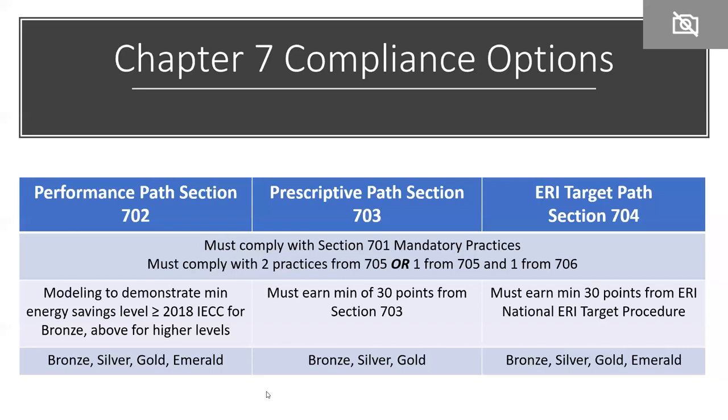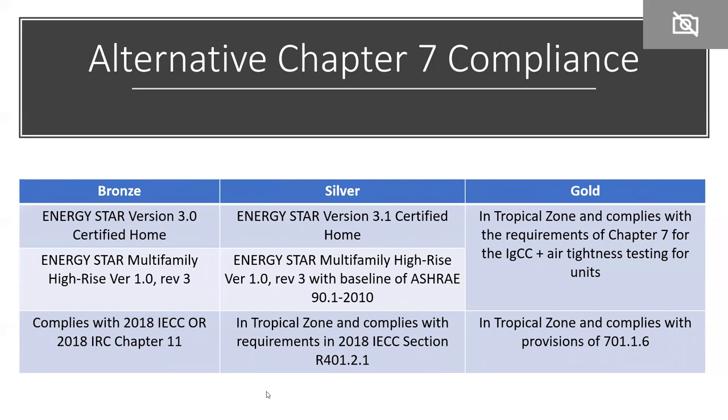There are also alternative Chapter 7 compliance paths. If you're using the ENERGY STAR program — whether ENERGY STAR for Homes or the ENERGY STAR Multifamily program — you can attain compliance with Chapter 7 using those programs. Depending on which version you're using determines whether you earn bronze or silver. In recognition of the tropical zone being very different — construction type differs and many buildings have no HVAC — there is a tropical zone compliance path. We're seeing a fair number of buildings in Puerto Rico and the Caribbean using this path to earn NGBS Green certification.